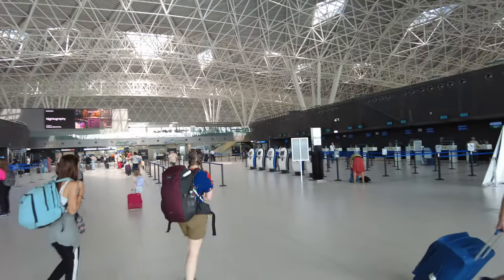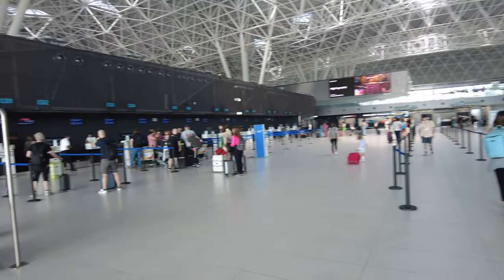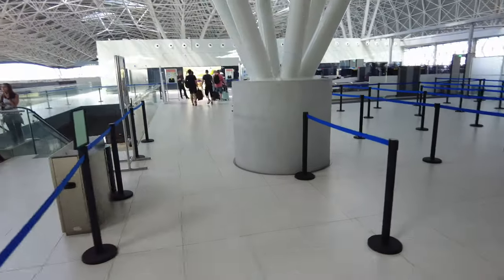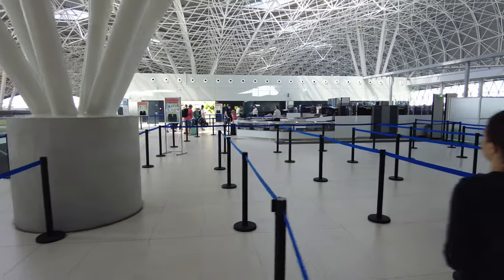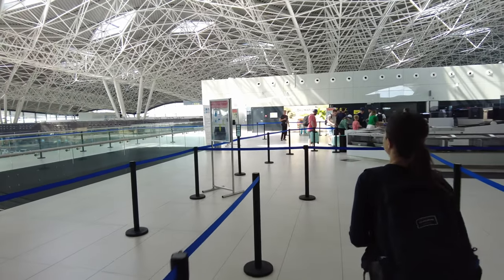The check-in area is spacious and very bright. It looks like check-in for our TAP flight has not been open yet. We will just skip the check-in desks as I have already checked in online, which I suggest to everyone who travels just with carry-ons. The security check area is one floor up from the check-in hall. When I was there on a Thursday morning, it was very empty and it didn't take much time to pass it.